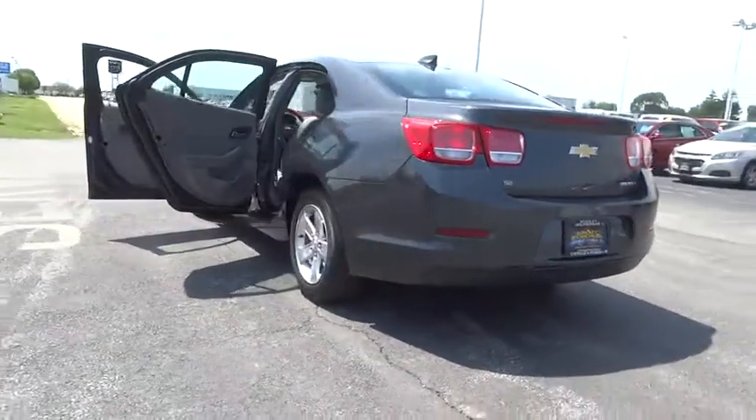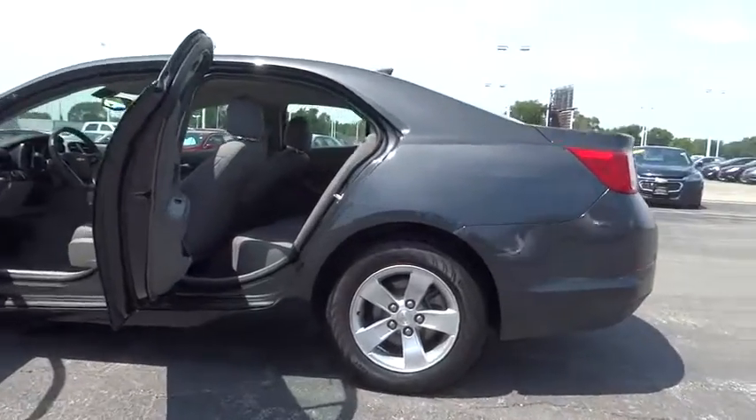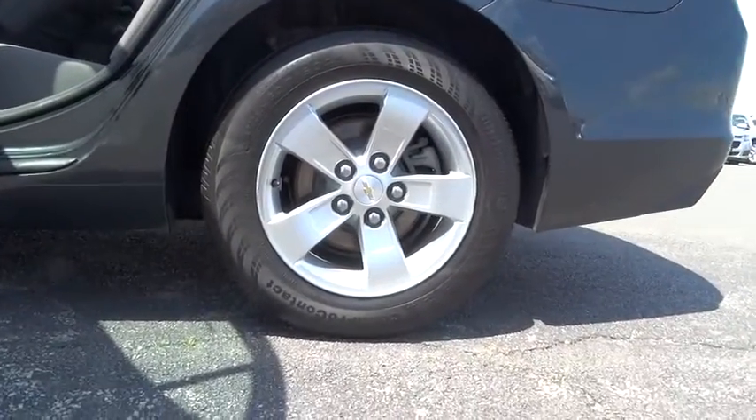Here are some of this vehicle's great options: AM FM stereo with CD player, four-piece floor mat set. Come take a test drive today.